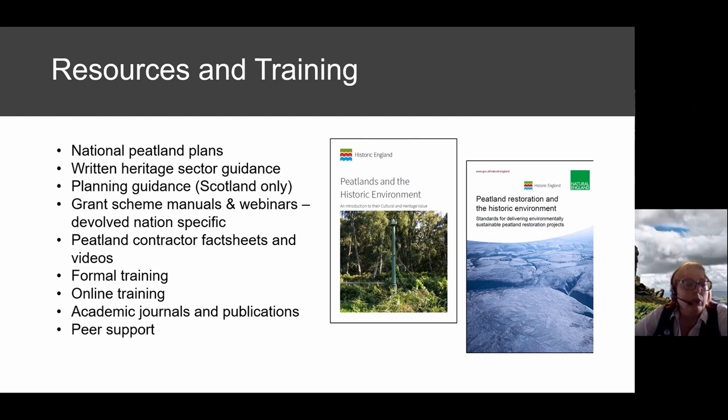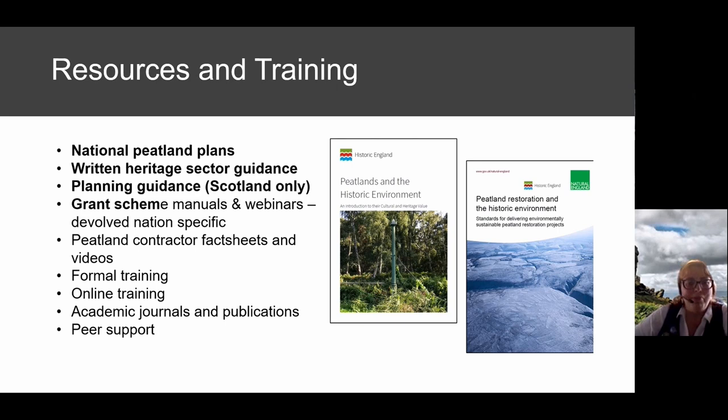There's a wide range of academic journals and publications, with links in the resources handout. For peer support, we had hoped to launch a CFA Heritage and Natural Environment Special Interest Group at this conference — we're not quite there yet, but if you're interested in joining the development of that, the resources handout will tell you how to get in touch. I'm now over my 20-minute timescale, so on to questions.